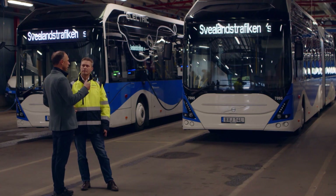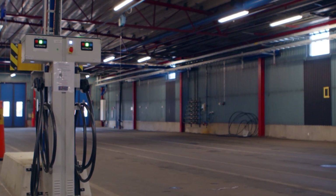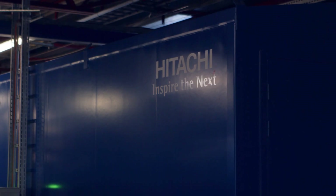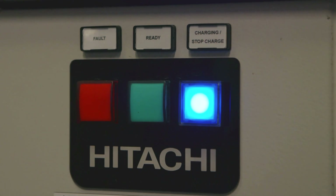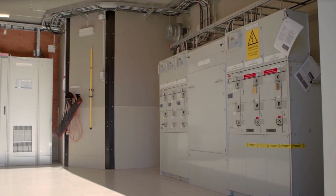This bus depot has only a few years left to live, and then we have to build a totally new depot. So then we can pick up this container with all the charging infrastructure, put it on a truck, and move it to another depot.